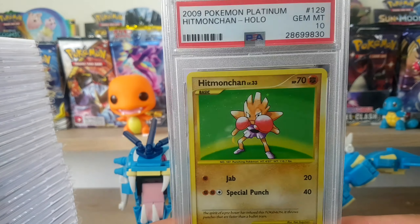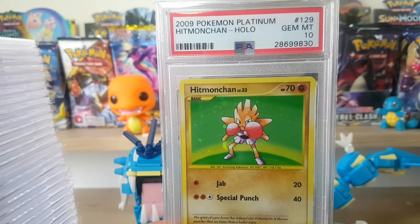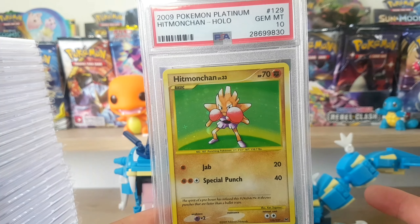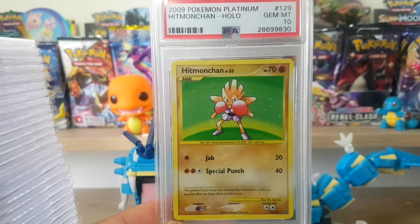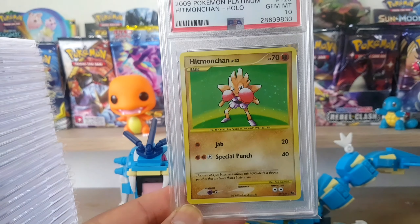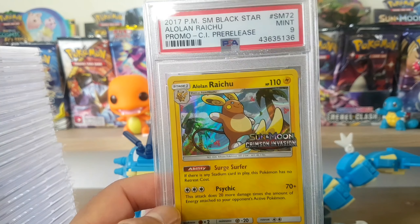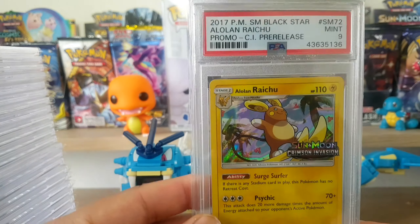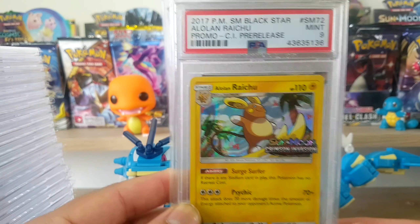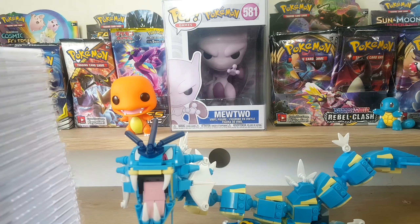So here's a Hitmonchan holo PSA 10. These aren't in any specific order, this is just random cards that I got. This is a holo from Platinum, not base set guys, but it looks very similar - it has a different symbol down below. The rest of these cards will be Pokemon and I've showcased all of these on the channel. Some of these I just bought on auction, some were dirt cheap - like this Alolan Raichu for maybe 10 bucks. It costs more than that to get graded.